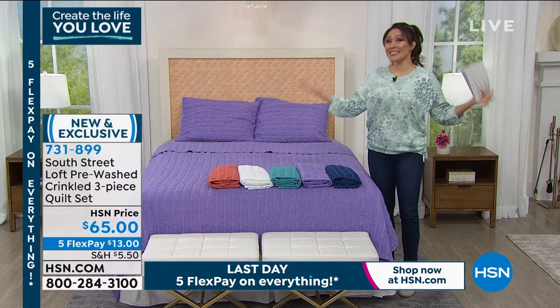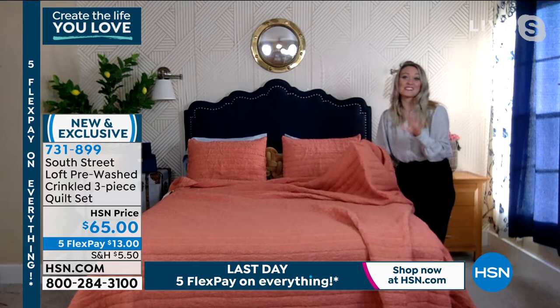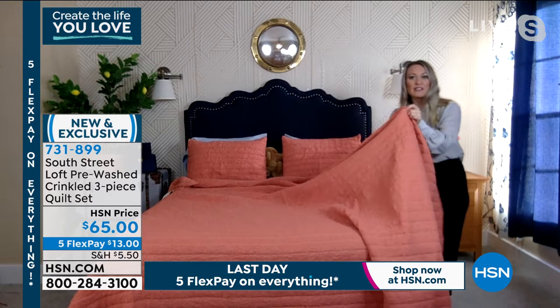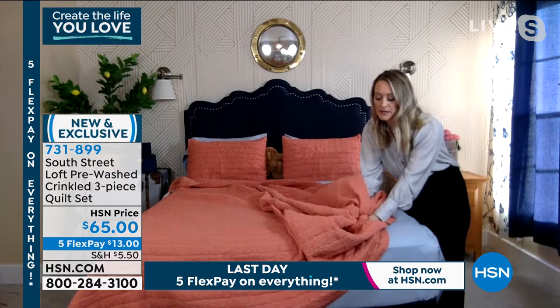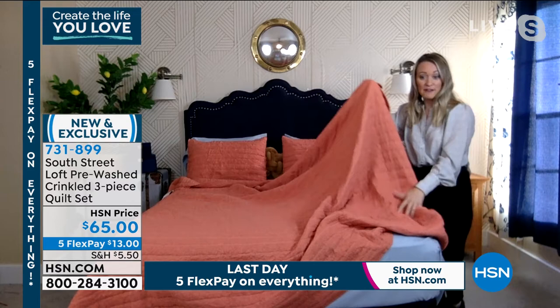Stephanie, this is the first time we get to see this together — and this is one of my favorite things in our collection right now. This is our pre-washed crinkle quilt set. I love that it's a quilt first of all — other quilts can be a little bit stiff, but this one is super flexible. The inside batting is incredibly flexible and soft; it feels like it's been washed a dozen times, but the color isn't compromised because it's also fade-resistant. It has that earthy, casual, lived-in vibe.